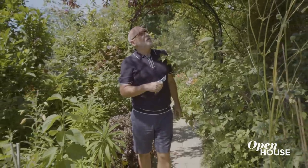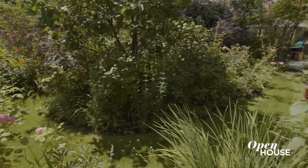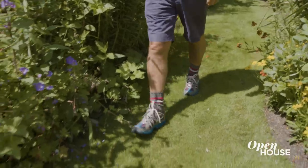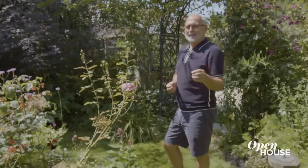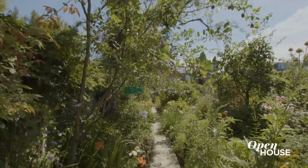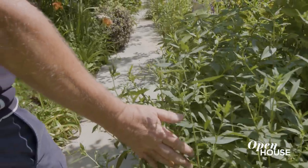So the rooms are threaded together by these paths. The paths are getting narrower and narrower as years go on because I keep planting more plants. It's an incredibly addictive hobby. The paths are getting thinner, but I think I'm always going to have some kind of thread running through them because that's how the whole thing works.